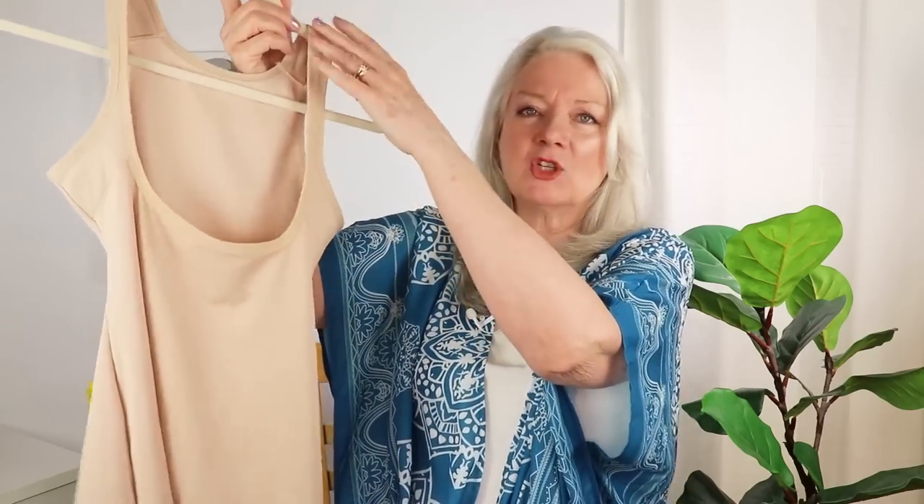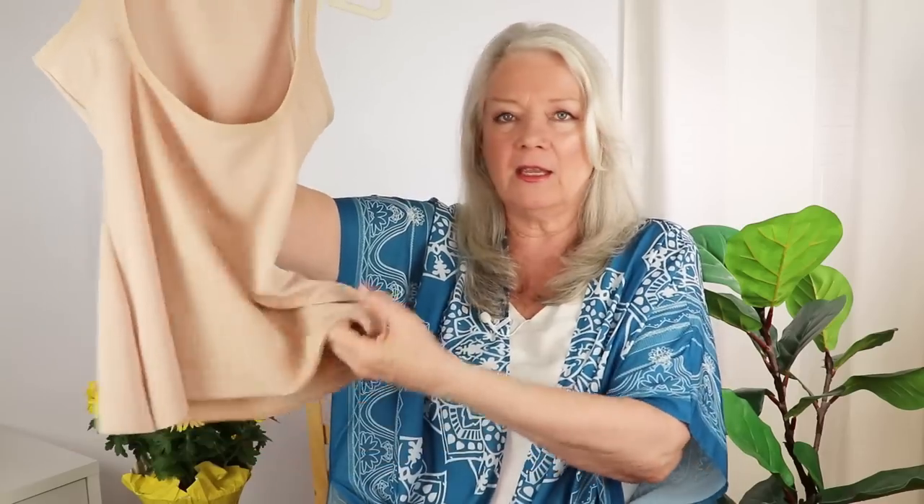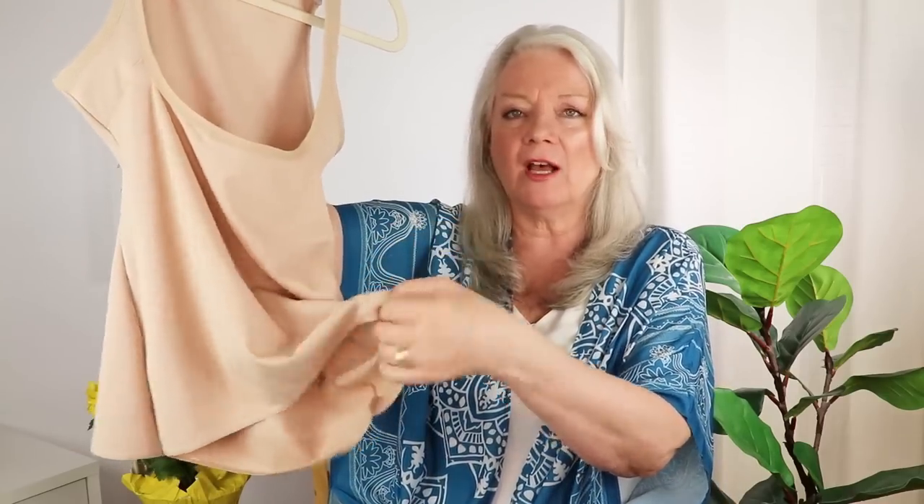Starting with the all-in-one — you see how this has straps on it and it's an all-in-one kind of piece, and you can wear your own bra with that. And this is my newest find and I absolutely love it — it's available in black and other colors as well. You see the straps — it will hold you in, and it also has a belly panel down here with gel to hold the tummy in. You can wear your own bra with this, which is fabulous.